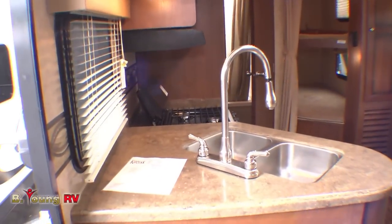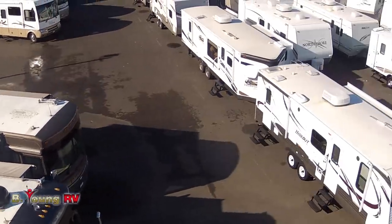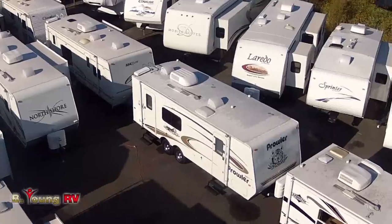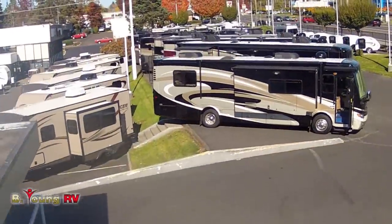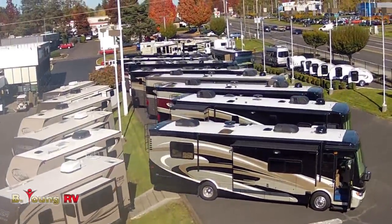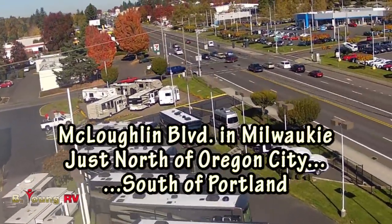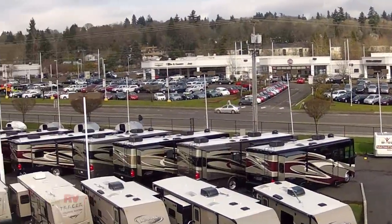This is just one of many travel trailers we've got in stock, both new and quality pre-owned. We've also got fifth wheels here at B Young RV, and we carry one of the largest inventories of motorhomes new and used in the state. Drop by and take a look — we've got what you're looking for at B Young RV on McLaughlin Boulevard in Milwaukee. Come shopping today; you could be camping tomorrow.